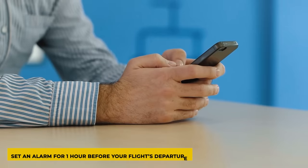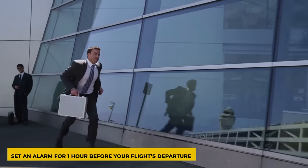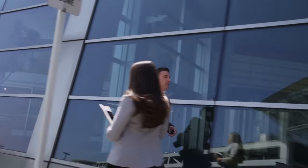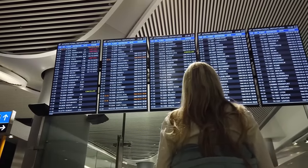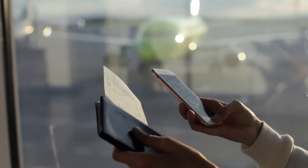Set an alarm on your phone for one hour before your flight departs so you are never caught running through the airport because you got distracted or fell asleep. When the alarm goes off, do not blindly go to the gate on your flight ticket — instead, double check the flight board or your mobile pass in the airline's app for up-to-date gate information. Gates change all the time, and you don't want to head to the wrong gate one hour before departure, especially since this is when some international flights begin boarding.